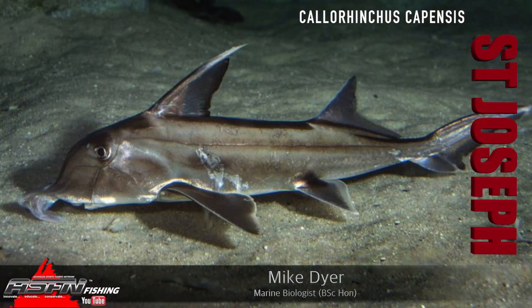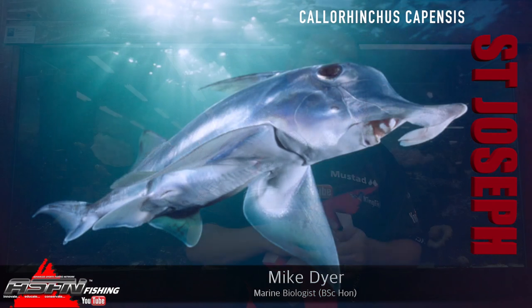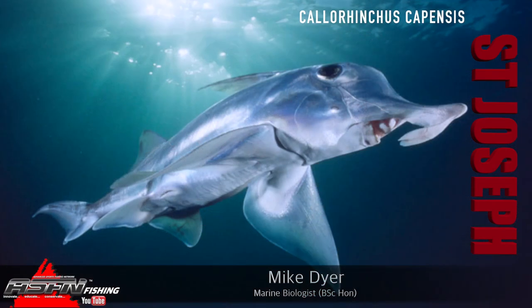Good morning guys and girls, today we are talking about something that, as you can see by the pictures we're going to put up, is a species that a lot of people probably aren't going to believe exists. Others know about it but have never encountered it, and then there's the lucky few who have actually caught one. We're talking about the Saint Joseph, also known as the elephant fish.